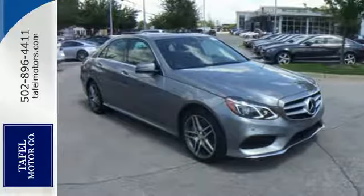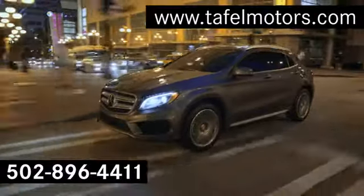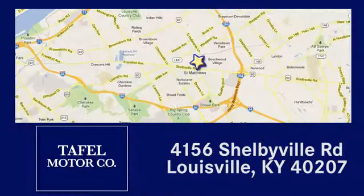Come in for a test drive today. Visit us online at taffelmotors.com, or call or stop in at 4156 Shelbyville Road in Louisville. A memorable experience awaits.